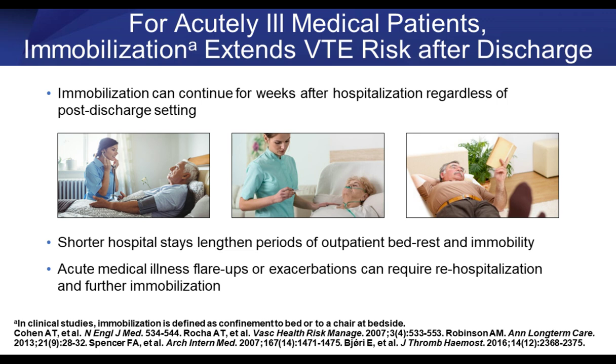Focusing on immobility — possibly the most important factor — immobility can continue for weeks after hospitalization, especially in patients with multiple comorbidities. As we have shortened hospital stays, patients go home or to long-term extended care facilities, which often don't mobilize patients quickly. Acute medical illness exacerbations also require rehospitalization, further contributing to immobilization. Getting patients up and involving physical therapy early becomes very important to keep blood flow going and prevent the venous stasis that contributes to VTE.